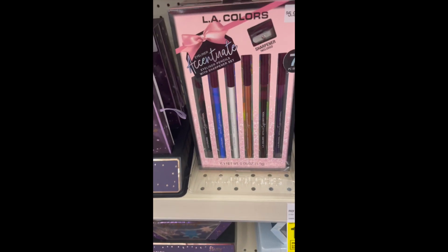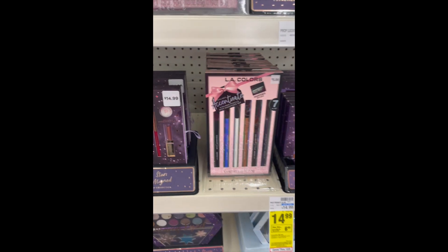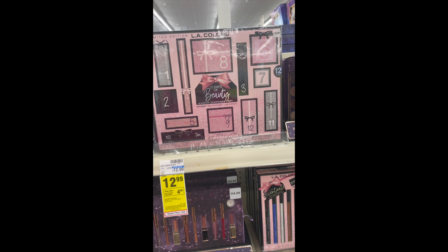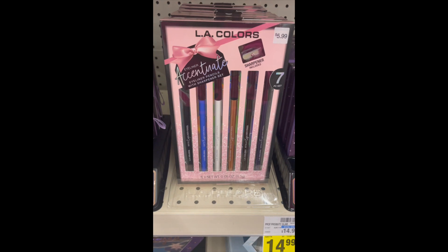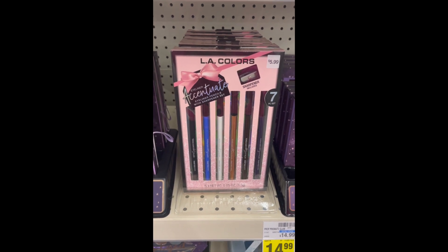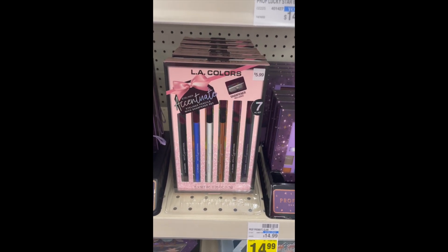We have another deal on the LA Colors gift sets. The $5.99 ones: buy one and get a $4 ExtraCare Buck, making them $1.99. There's also a nail polish one at $9.99 — buy one and get a $5 ExtraCare Buck. I have a $3-off-$10 CRT for cosmetics, so I'm combining the $9.99 and $5.99 for a total of $15.98, using that coupon to pay $12.98, then getting back $9 in ExtraCare Bucks ($4 + $5). That makes them $1.49 each after coupons and ExtraCare Bucks — really good deals on these gift sets at CVS.